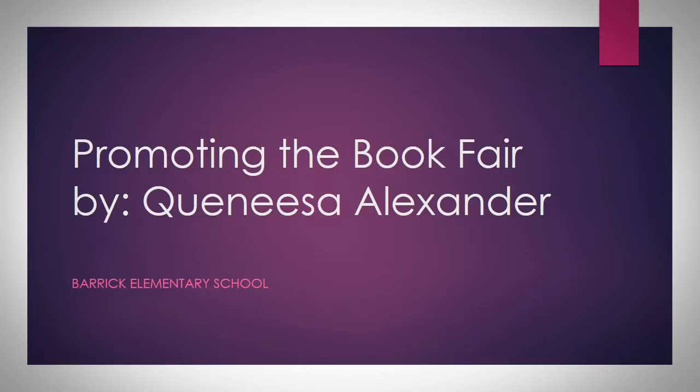Hello everyone. My name is Quinysa Alexander. I am the librarian at Barrick Elementary and I'm going to share with you how to promote your book fair. Promoting the book fair by Quinysa Alexander, Barrick Elementary School.